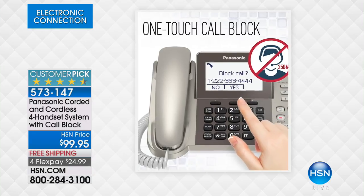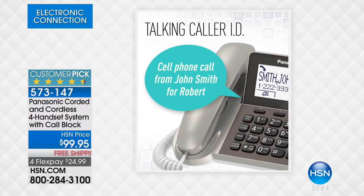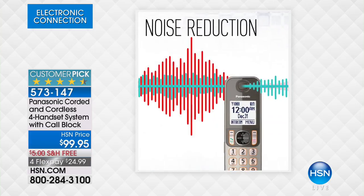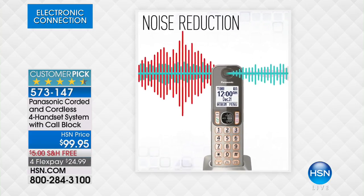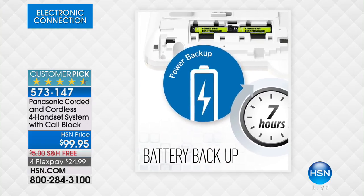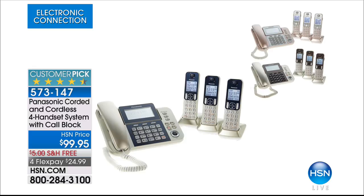This has been one of our top sellers when it comes to our phone systems. And the reason is not only is it an incredible set from Panasonic, but on top of that it comes in these great colors. You get to choose if you want the gold or the rose gold. It's a fabulous system because it's not just cordless, it's also corded. So when the electricity goes out, you don't have to worry about losing your phone service.